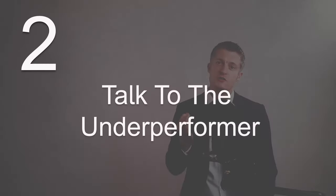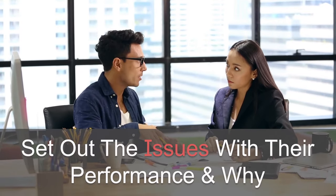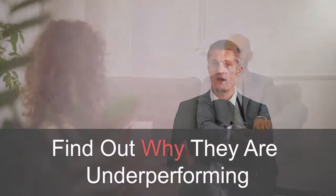The second action is to talk to the underperformer and find out the reasons for the underperformance — earlier rather than later. Firstly, set out the issues you're having with their performance, the reason why it is an issue for you, the team, or the business, and provide specific examples. Do not talk in general terms. Be specific and use examples. Give them a chance to respond, and then find out why they're underperforming. There can be many reasons, and until you speak to them and ask them, you'll only be guessing.